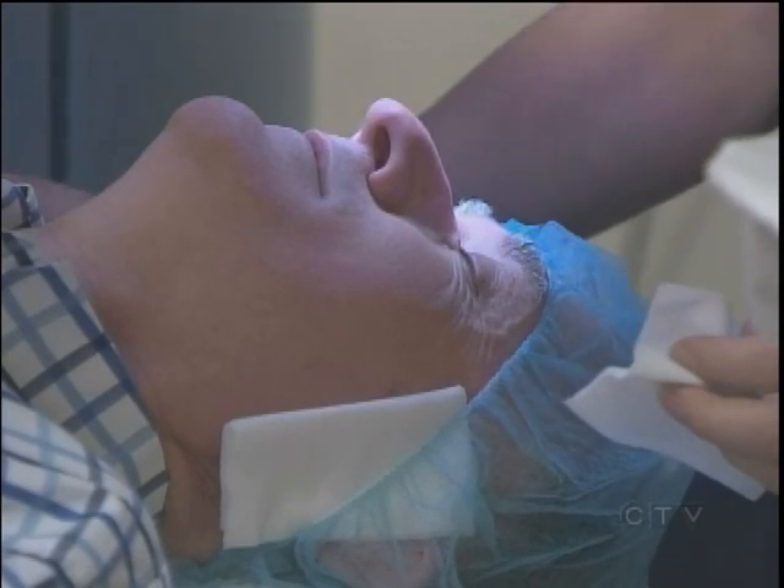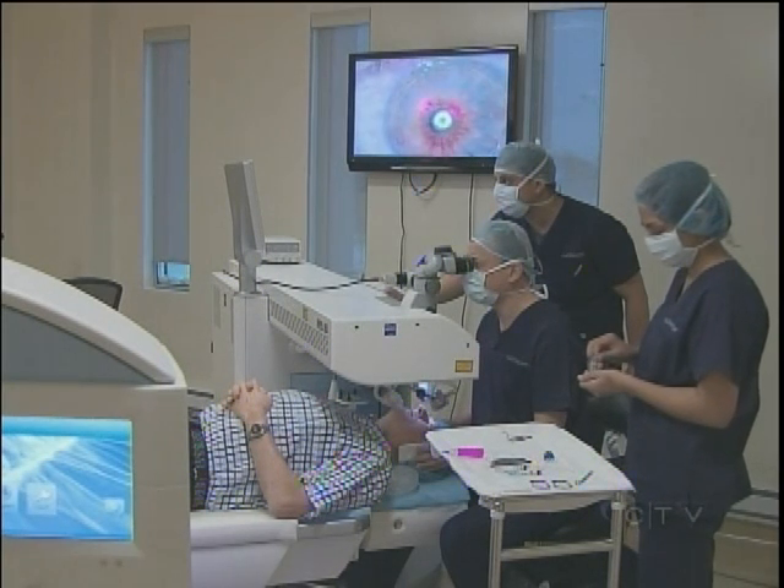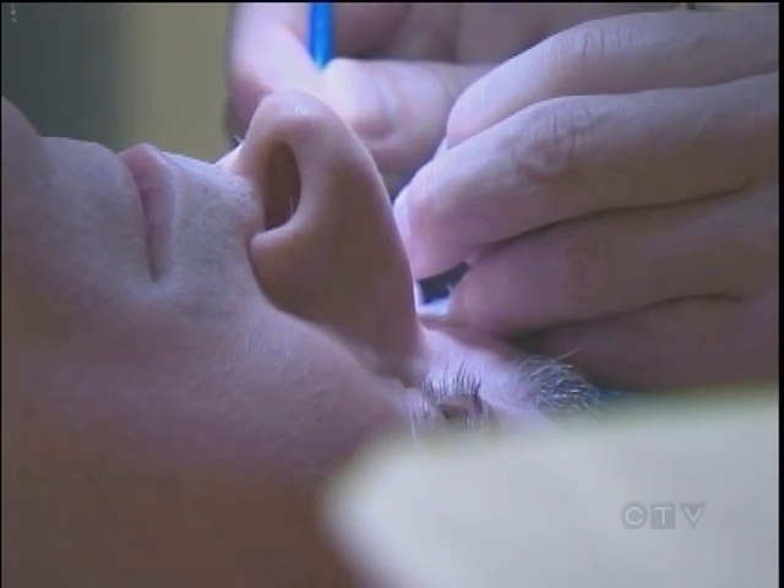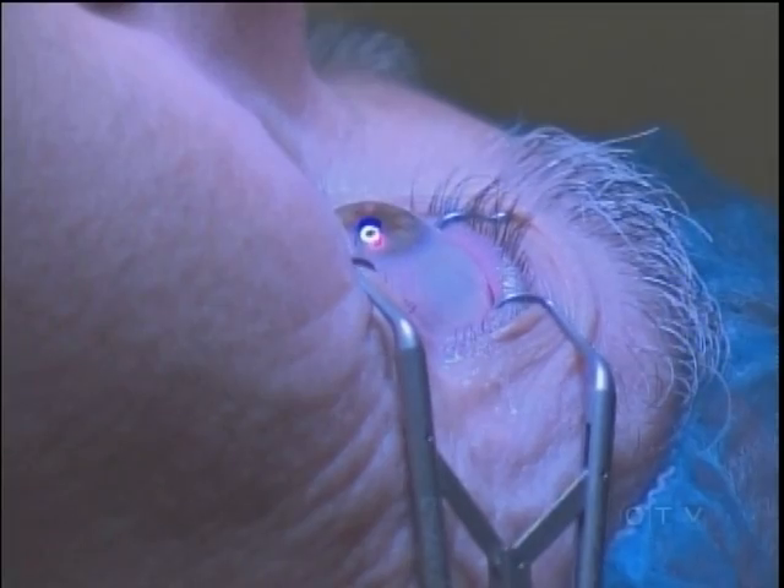Roland is having blended PRK. The very surface layer — the epithelium of his eye — is removed, and then the laser, based on the individual fingerprint of his cornea, removes the irregularities and imperfections. New sophisticated software for the laser analyzes minute imperfections on an individual's cornea and shapes it so the treated area is not so sharply defined, reducing the halo effect some patients complain about.